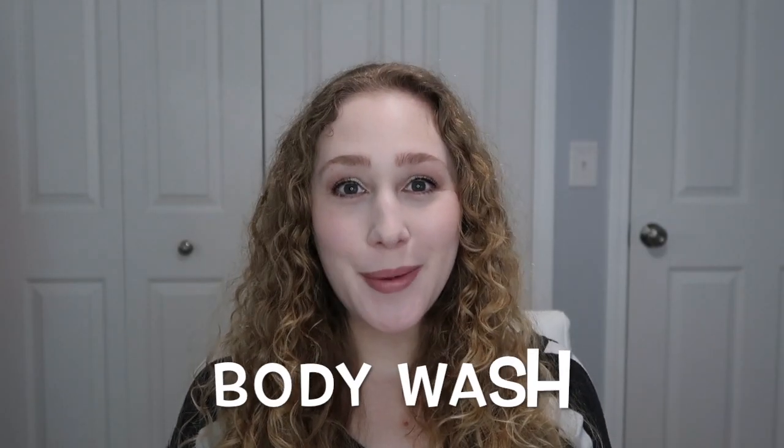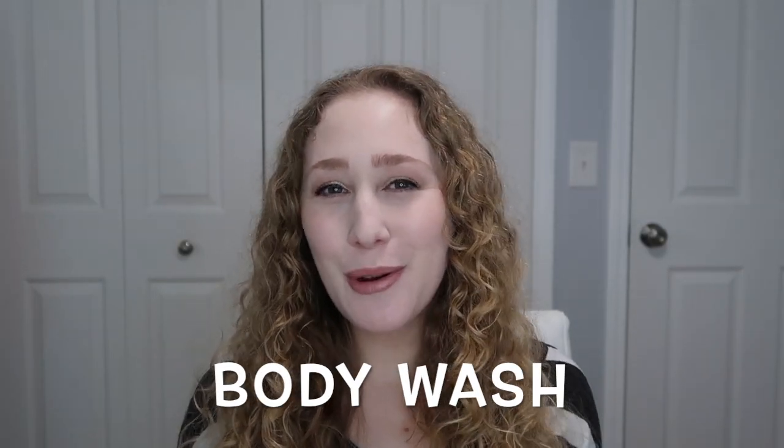Our very first category is body wash. I usually go through body wash pretty quickly, but I also really like to have a little bit of back stock so that I don't run out. Last year at this time I had eight body washes, then at the mid-year update I had seven, so I went down one, and now I have five. I'm happy with this progress, but also not super happy with it. I'll go into detail after I show you what products I currently have.